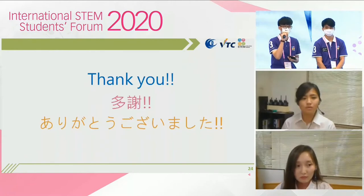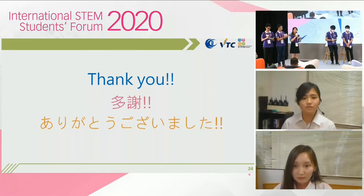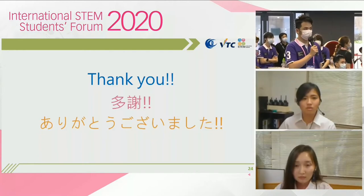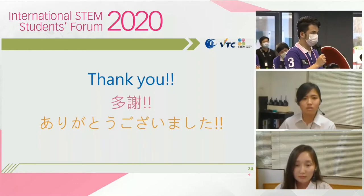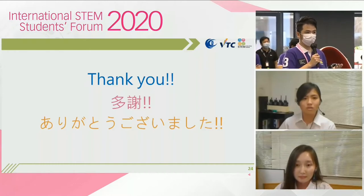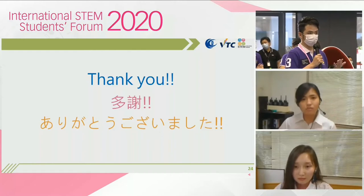That's all for our presentation. Thank you. Thank you very much for the thought-provoking presentation. Now is the Q&A session. Does anyone from the floor have questions for our presenters? Thank you for the presentation. I'm Kelvin, a student from VTC in Hong Kong. Your team is trying to figure out two different approaches to solve two different problems. What is the synergy and benefits in terms of learning from your project?